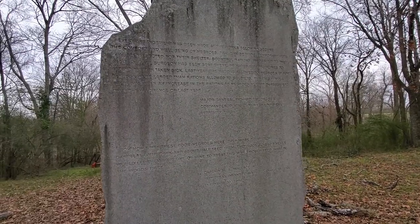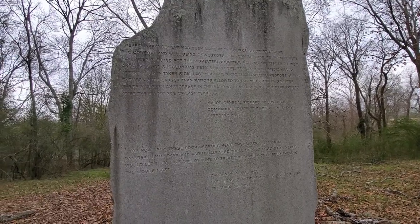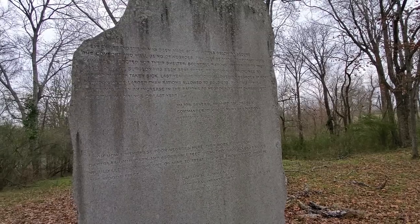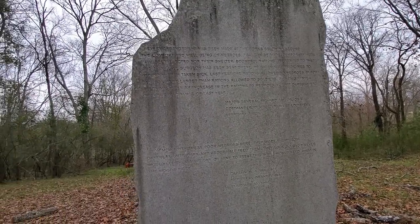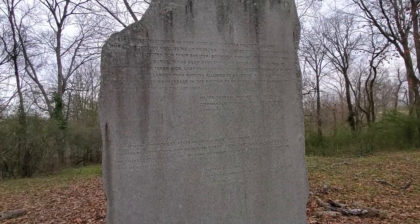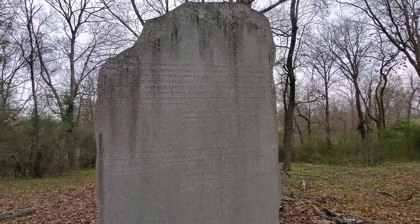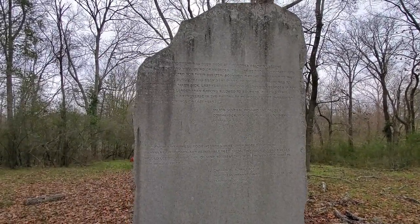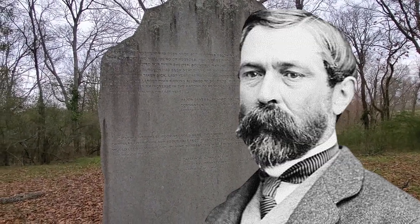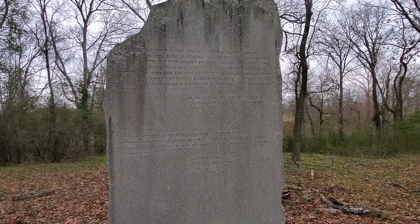Here's some more. I'll read this real quick. It says: 'Every arrangement has been made at the works below to secure the comfort and well-being of Negroes that can be made. Temporary huts have been erected for their shelter. Bountiful rations are issued to them, and a skillful surgeon has been sent there, provided with medicines to attend them if taken sick.' That was written by Major General Richard Taylor, who was commander of the District of West Louisiana, February 1864.